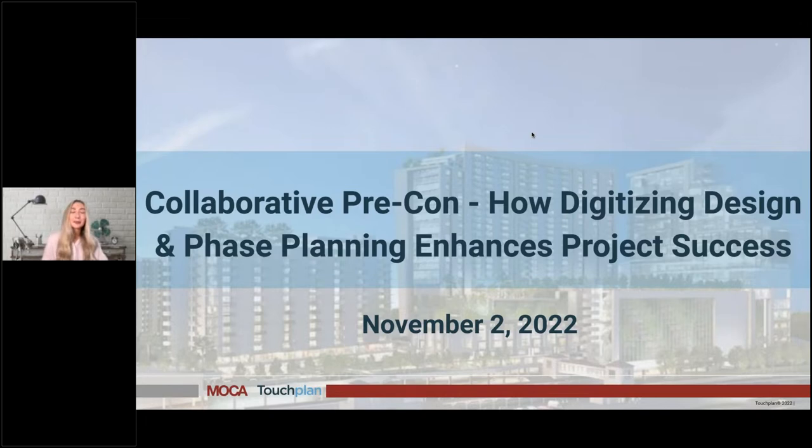Hello everyone. Welcome to the webinar. My name is Kelsey Bixler, and I'm the Director of Growth Marketing at TouchPlan. Today our webinar is going to focus on the topic of collaborative pre-construction: how digitizing design and phase planning enhances project success.